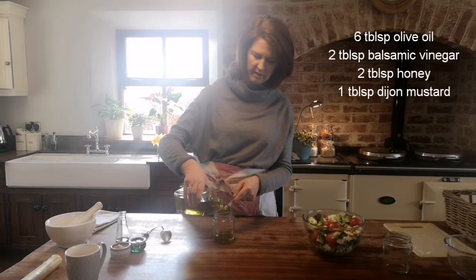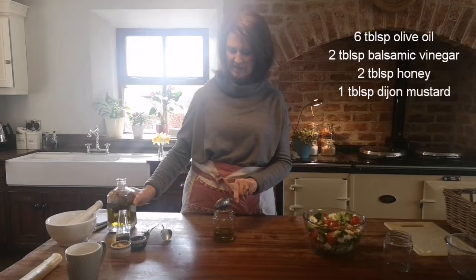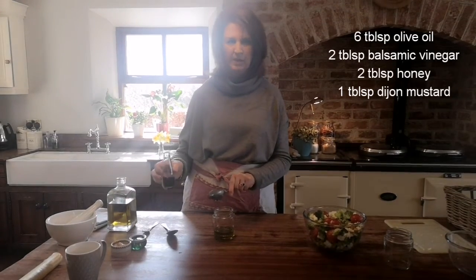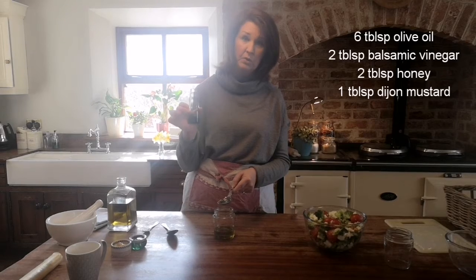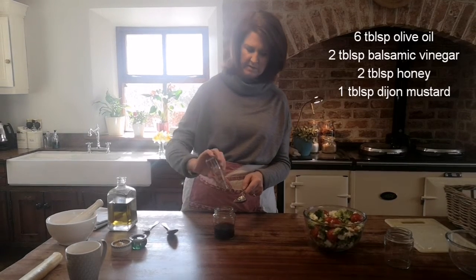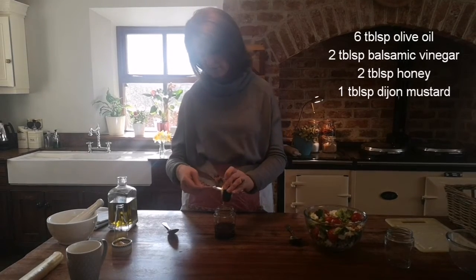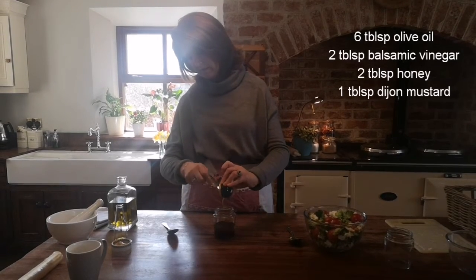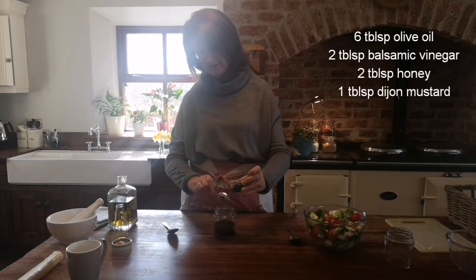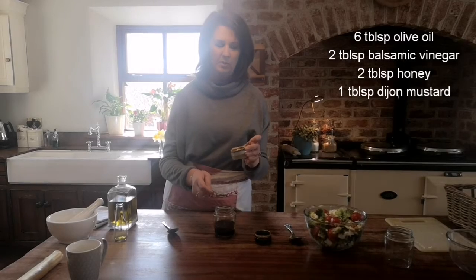One, two, three, four, five, six. If you don't want to make as much dressing you can just use a dessert spoon and keep all your measurements equal. This is two tablespoons of balsamic vinegar and two tablespoons of honey — that makes it nice and sweet.